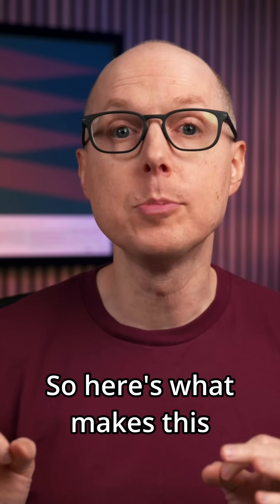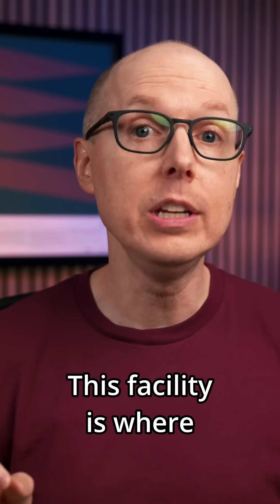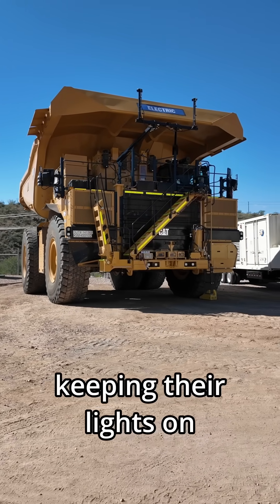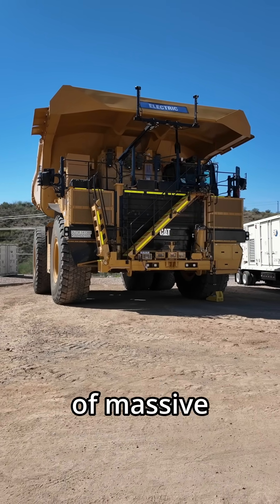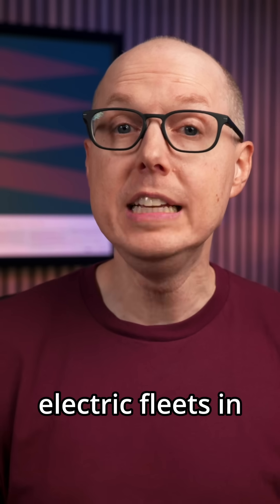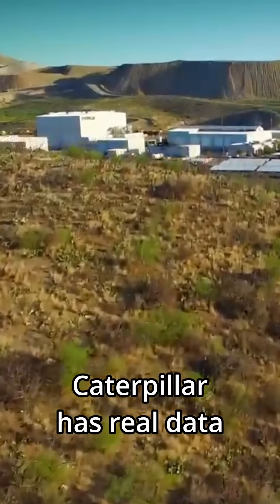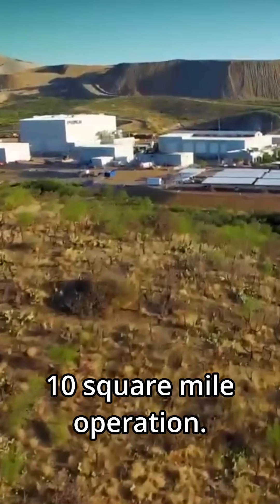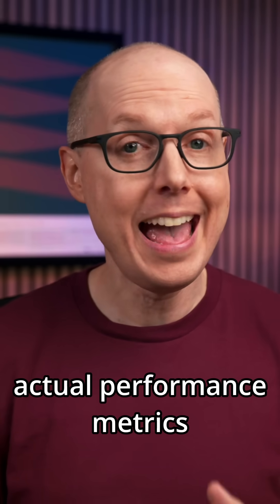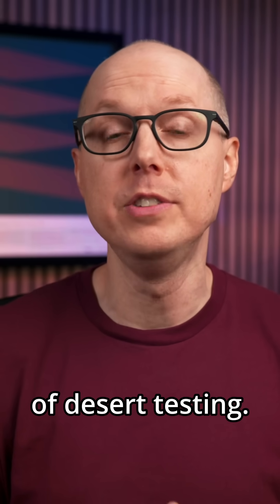Here's what makes this particularly relevant: this facility is where Caterpillar tests huge electric mining trucks. The same microgrid technology keeping their lights on powers the development of massive electric vehicles. When mining companies ask how they'll power electric fleets in remote locations, Caterpillar has real data from their own 10-square-mile operation — no projections, no simulations, actual performance metrics from years of desert testing.